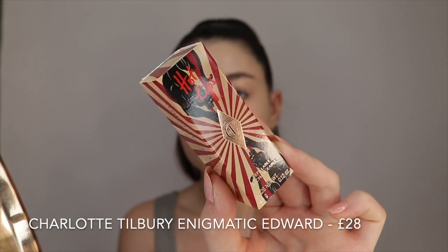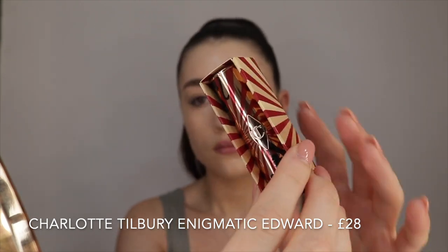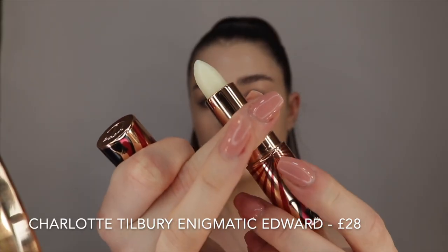I'm just going to pop some lip balm on. This is a brand new one from Charlotte Tilbury — this is the Hot Lips 2 collection in the shade Ignomatic Edward. It's basically just a clear lip balm but I really like it for putting on before makeup because it has a kind of matte finish so it sits really well underneath lipstick.